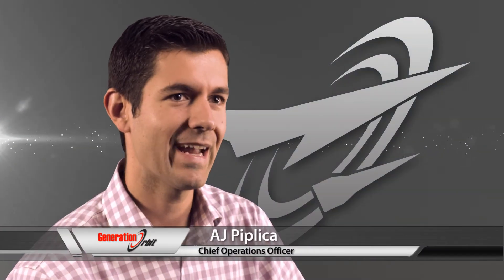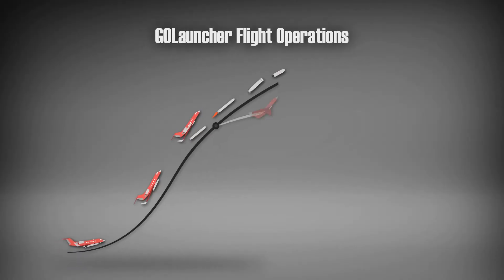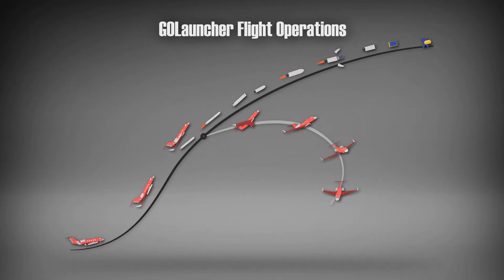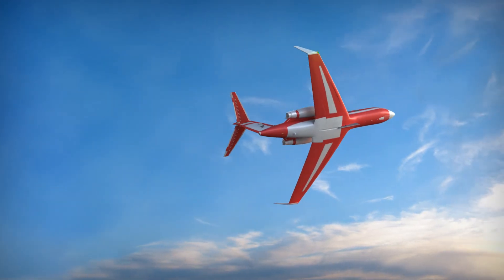With this payload scale, air launch offers a number of operational advantages. It expands our mission flexibility in that we can fly around weather and reach higher inclination orbits. This also results in a smaller, more manageable system that's easier to integrate. By igniting the rocket over 100 miles offshore, Go Launcher provides an inherently safe launch solution.